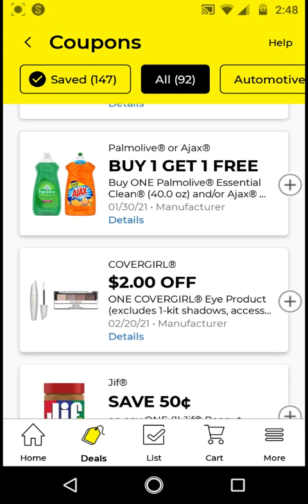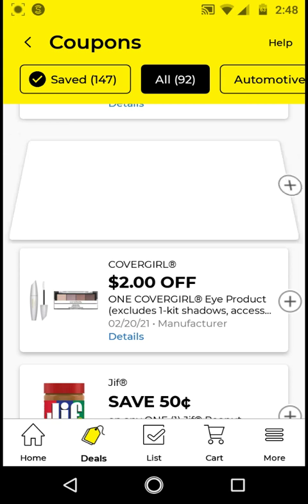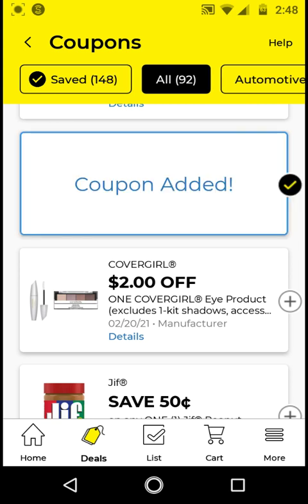The Palmolive or Ajax are $3 each. Buy two for $6, use this BOGO free digital, it'll take off $3, and it'll be $3 for two, or $1.50 each. Go ahead and clip this one.